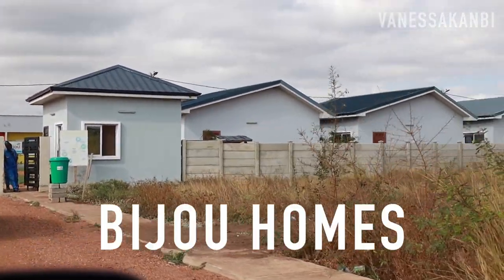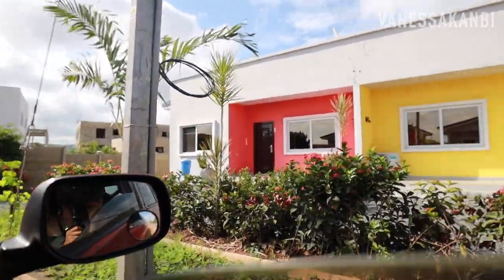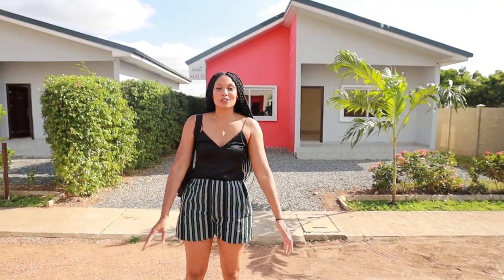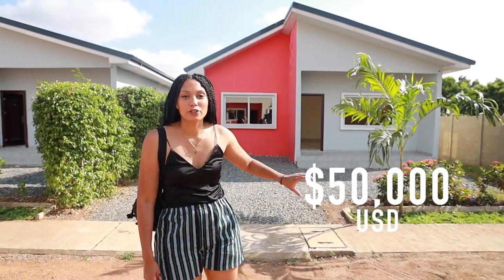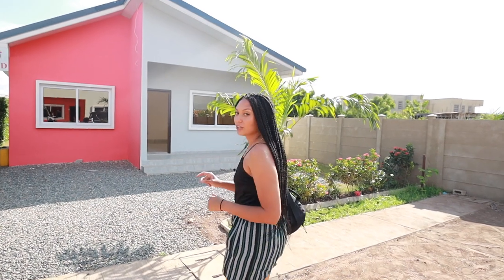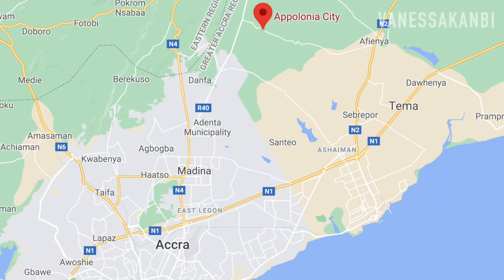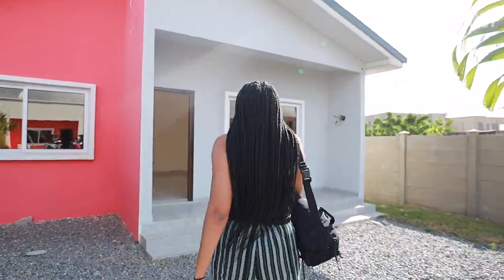First I headed to Bijou Homes, which is a residential development within Apollonia City. Here I am at Bijou Homes and these are affordable homes. They go for $50,000 and you can extend — this is a one bedroom — you can extend it to two bedrooms for an extra $10,000. The location is about an hour and 15 minutes away from the centre of Accra.